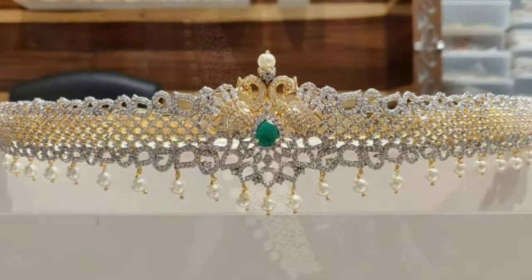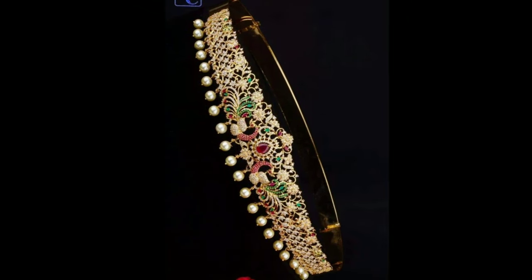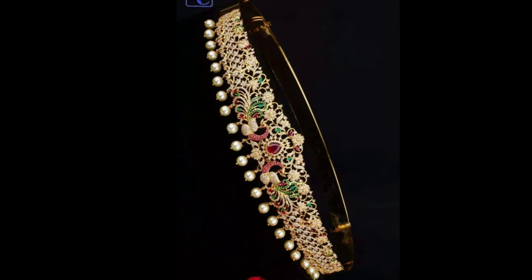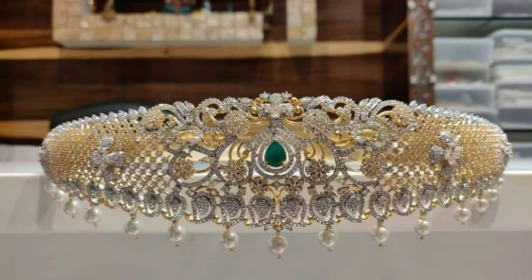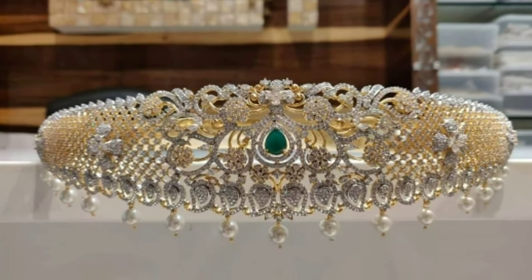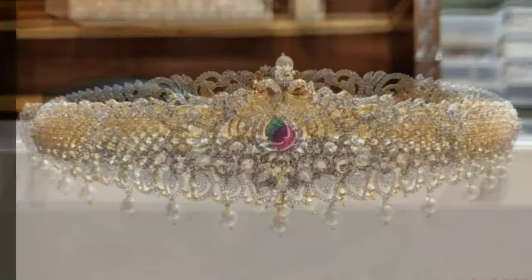Another design is the 2-in-1 harem plus vadanum, which acts as a multi-purpose accessory crafted in such a way that it serves the purpose of both a long necklace and a waistband.